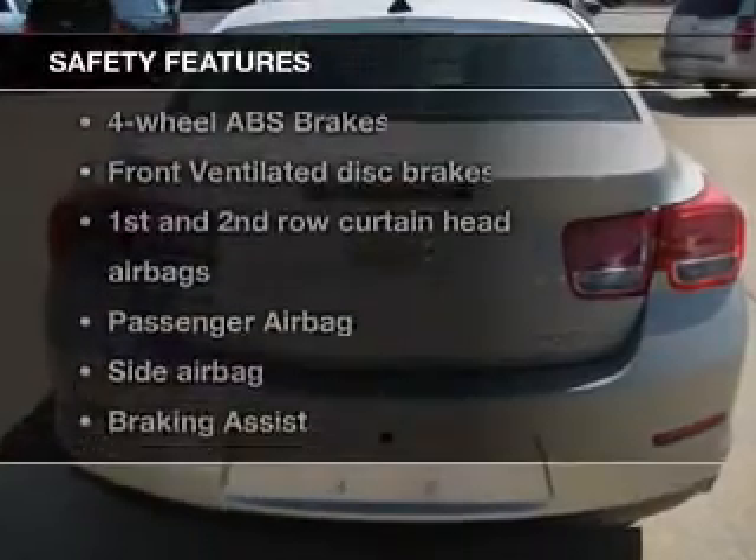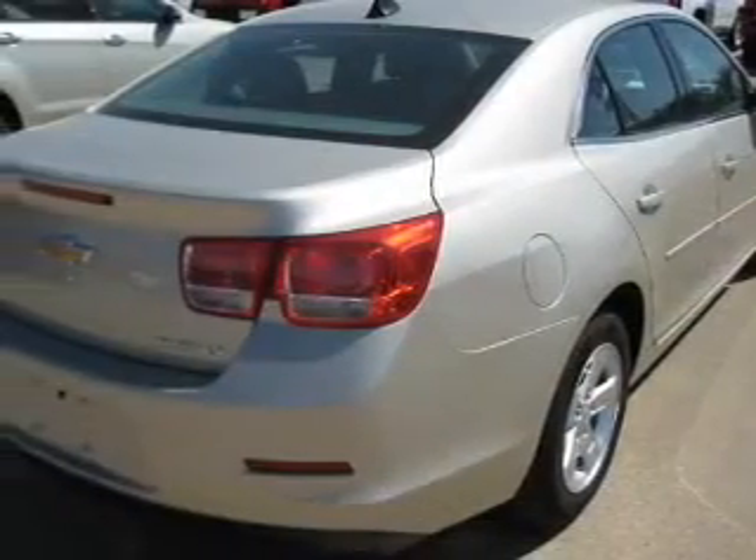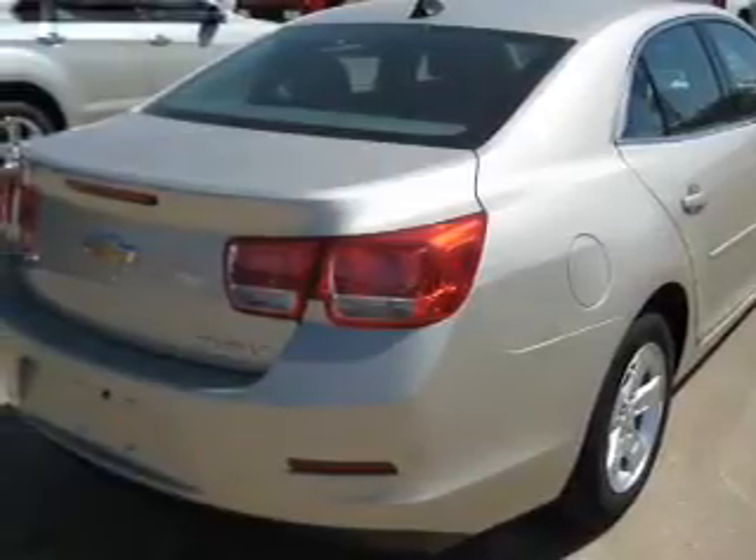If safety is a high priority, rest assured knowing that these top safety components are included: front ventilator disc brakes, curtain head airbags, passenger airbag, side airbag, traction control, stability control, daytime running lights.